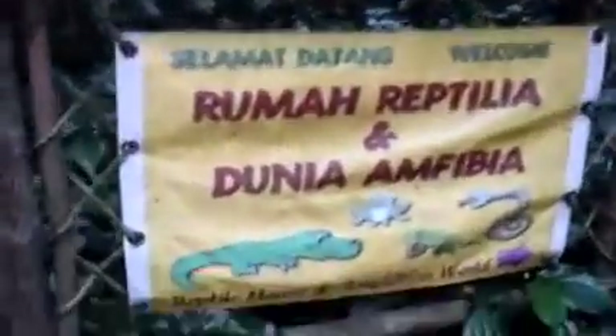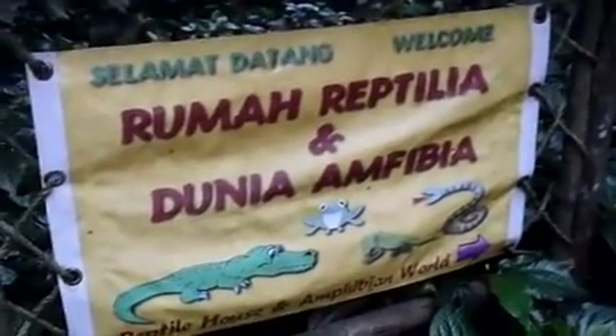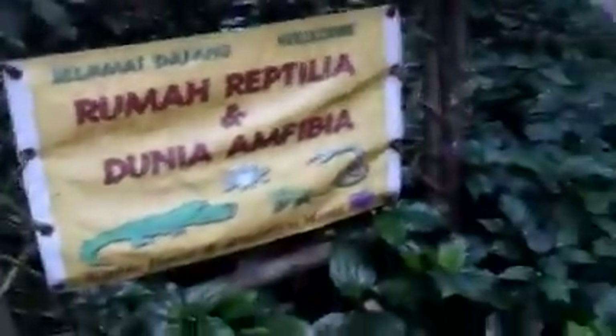Hey people, this is Kim here. So today I'm at the zoo and as usual I'm working at the reptile house, so I thought I'd just make a video introducing the place that I work at. Come on, let me show you around.